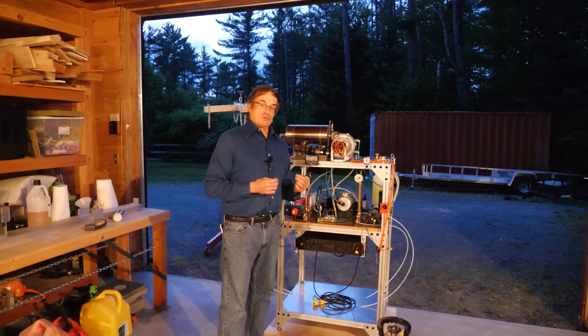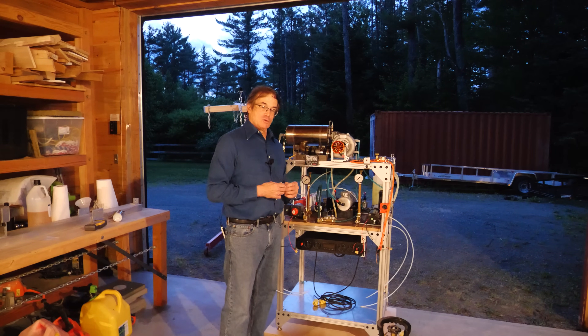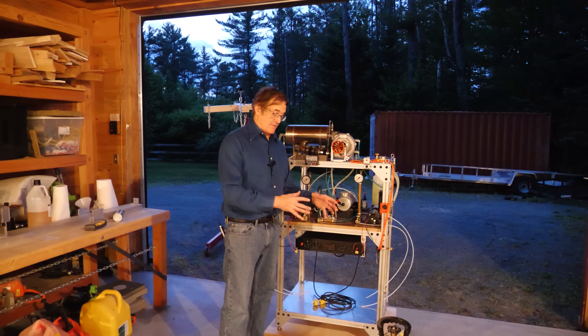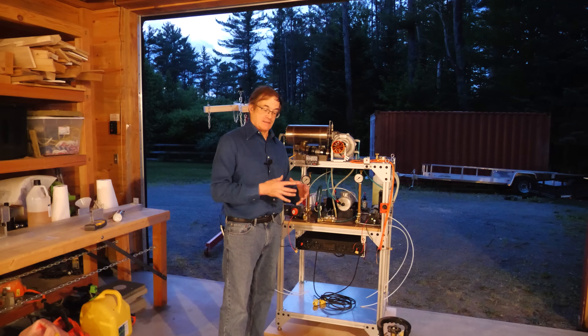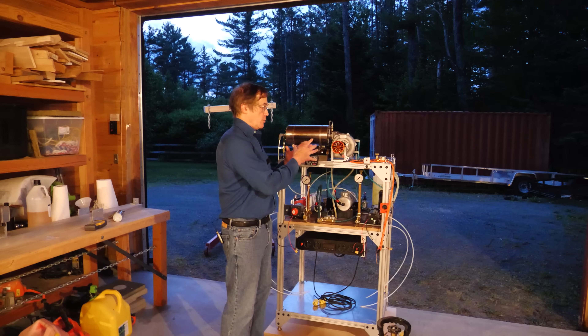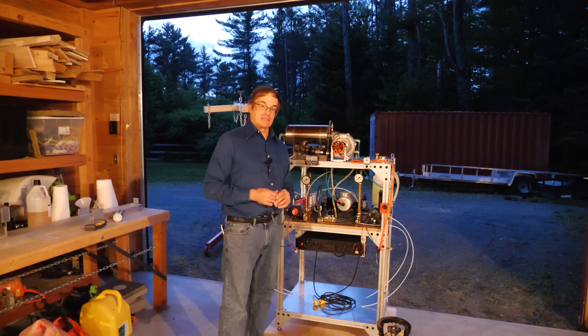The disadvantage with using propane, and the reason that you eventually might want to move to a liquid fuel system, is that the tanks themselves are bulky. They're heavy, and for the amount of fuel that you hold you're taking on a lot of additional weight. So if you're putting this on a mobile application like a go-kart or something, it's kind of a bulky tank to bring around with you.